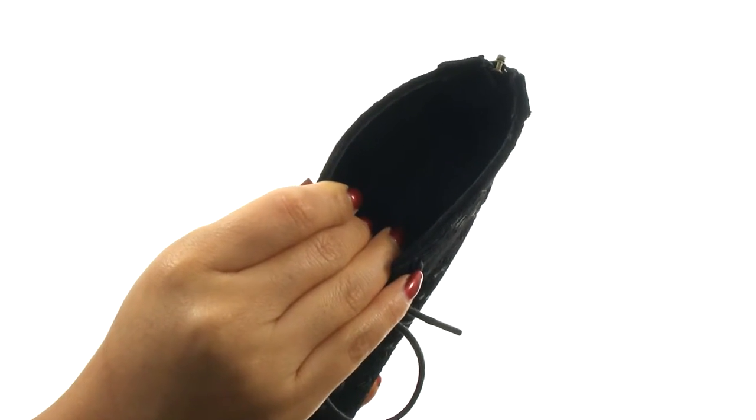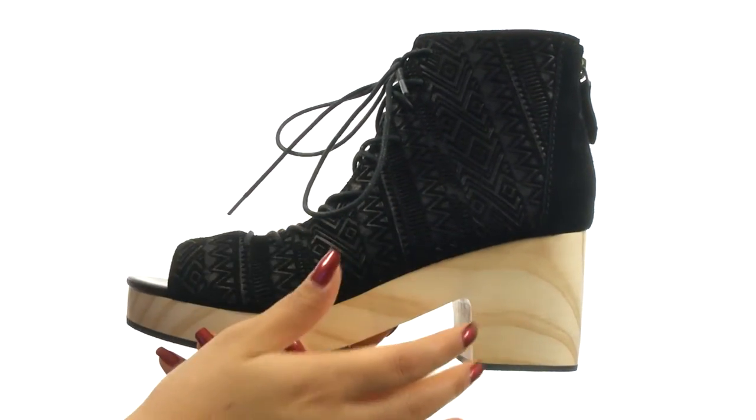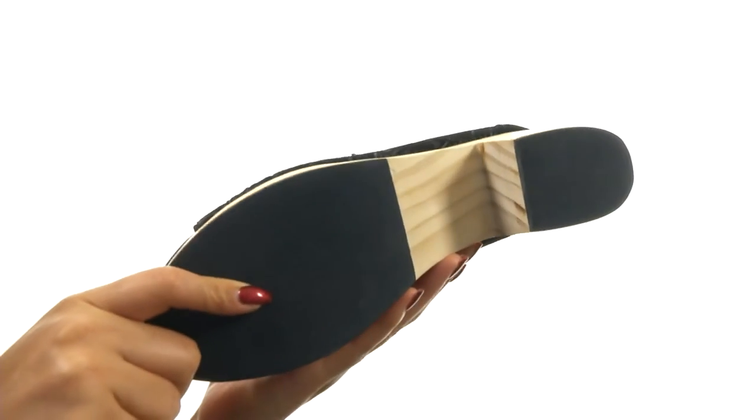There's a lightly padded footbed for all-day underfoot cushioning. They feature a blocked platform and heel for an extra boost in height. Down at the bottom, there's a durable man-made outsole.